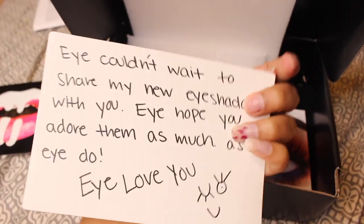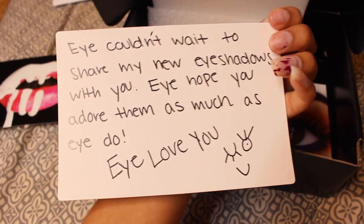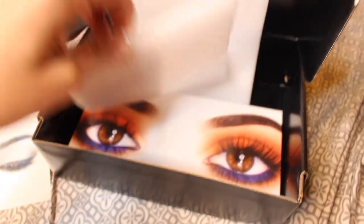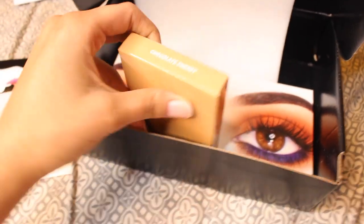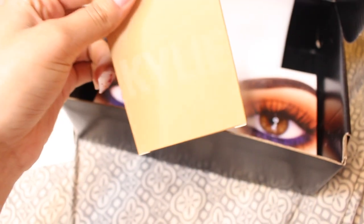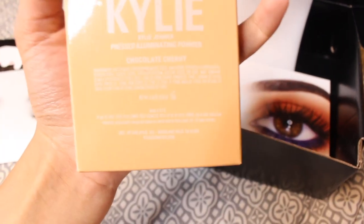This is cute, it says 'xoxo Kylie' — she's cute. Anyway, this is the color — I can't believe I actually bought this — chocolate cherry. It came in a little box like this in the back, and I'm doing this all one-handed, I have my tripod on me right now.